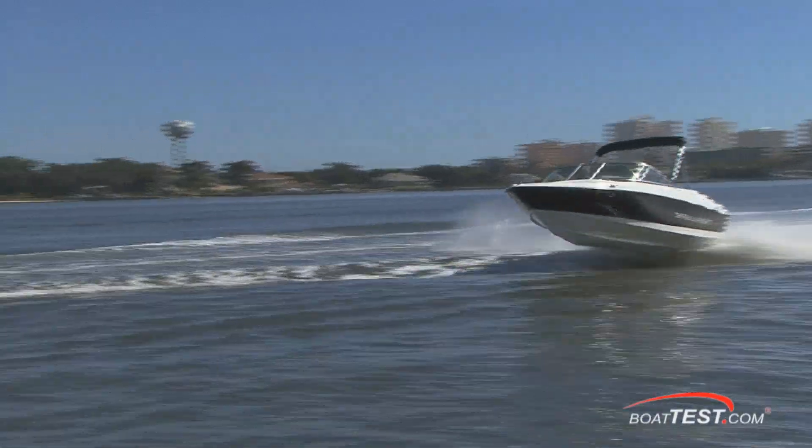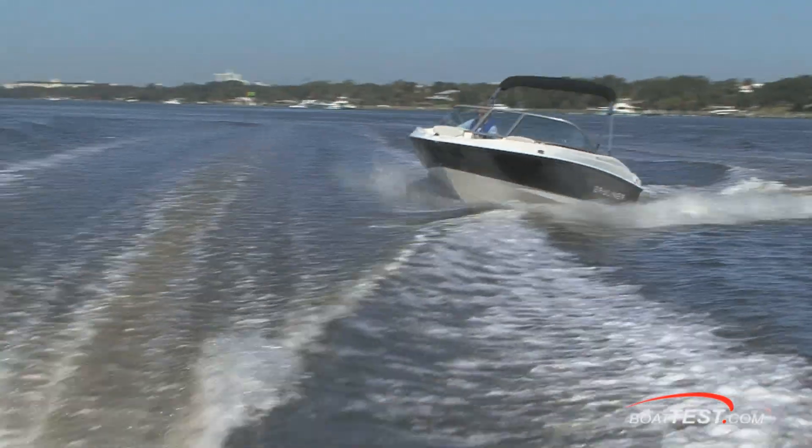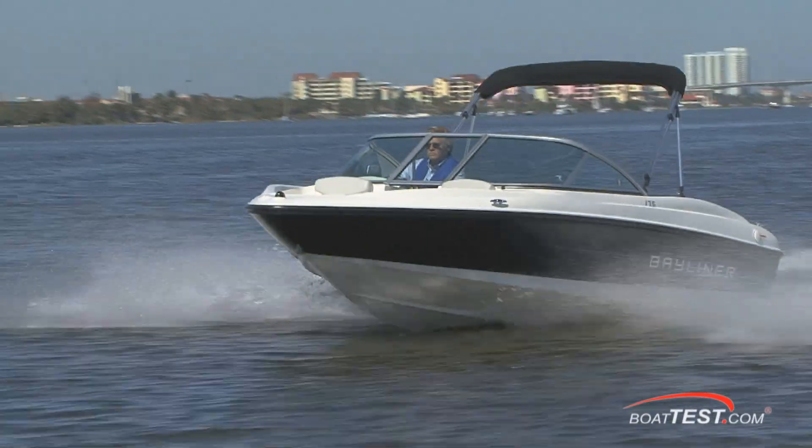We're in some calm water here, but jumping wakes was very revealing and showed that the boat handles wakes very well. It throws water off to the sides rather than over the boat — I got nothing in the windshield even though I tried to.